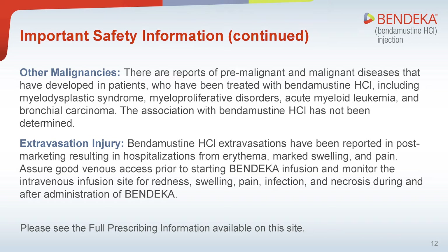Extravasation injury: Bendamustine hydrochloride extravasations have been reported post-marketing, resulting in hospitalizations from erythema, marked swelling, and pain. Assure good venous access prior to starting Bendeka infusion and monitor the intravenous infusion site for redness, swelling, pain, infection, and necrosis during and after administration of Bendeka.